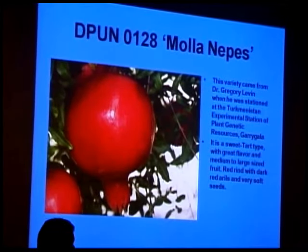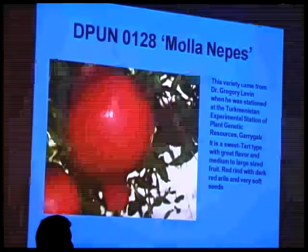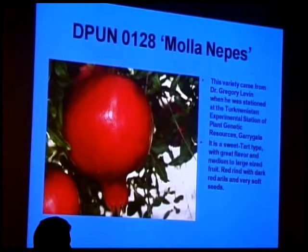Moa Navies — another soft-seeded red variety with red rind and red arils. This one is sweet-tart with emphasis on the tart side. If you like a variety that's a little more tart, this would be one to go with. Also has a really nice berry flavor.